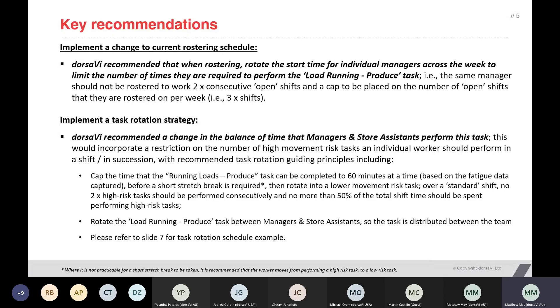That information was valuable to the organisation and it was an insight they otherwise hadn't had. What they did with that — they were introducing an automated rostering and task rotation schedule within their business. They entered that information in and that was used to drive this automation but also ensure compliance across the business.